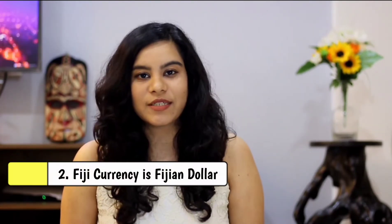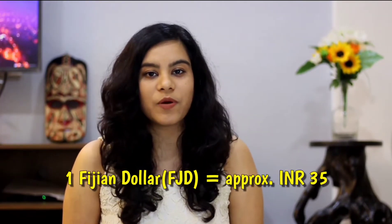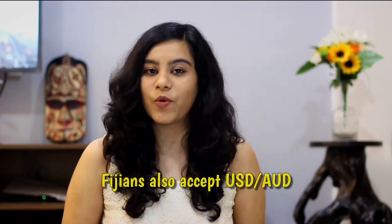The currency of Fiji is the Fijian dollar, and currently 1 Fijian dollar is approximately 35 Indian rupees. Fiji also accepts US dollars and AUD. What I did was mostly use AUD and USD, and only converted to Fijian dollars towards the end of the trip when we really needed them — and we converted directly in Fiji.